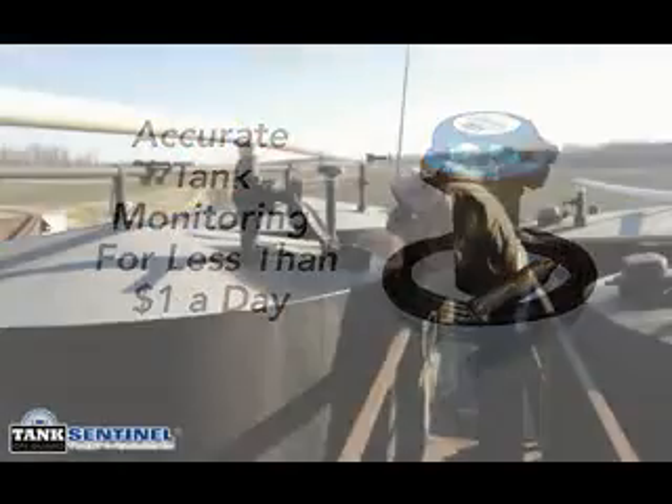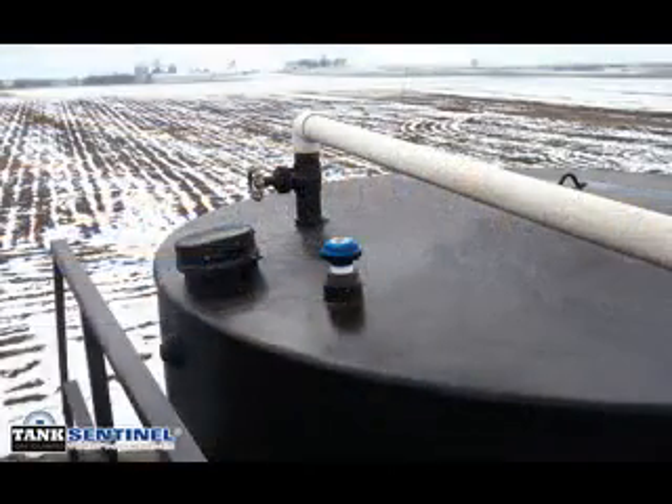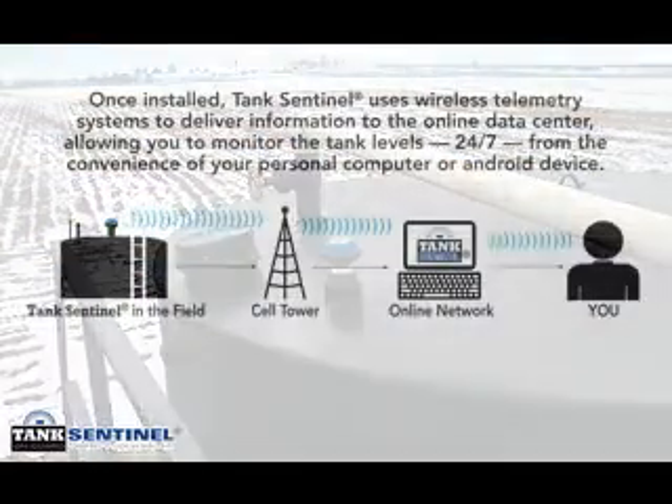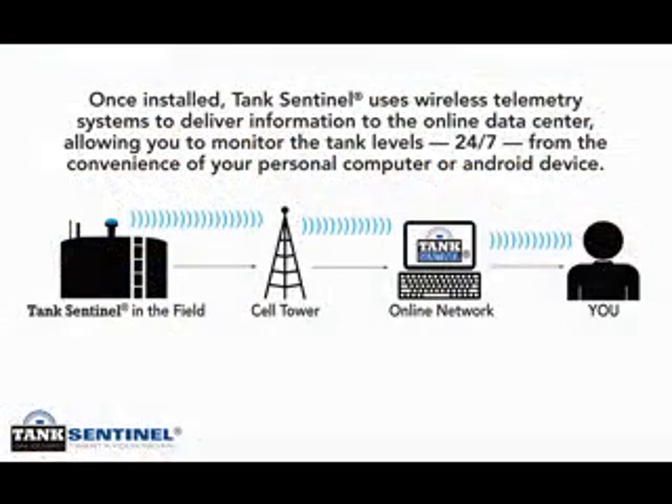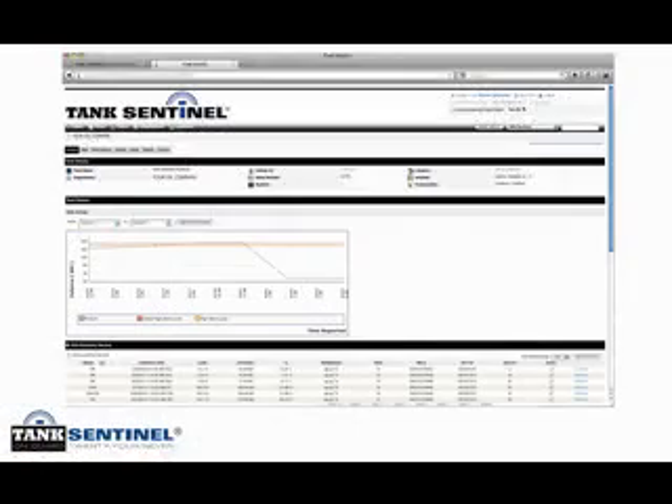Because it requires no electrical connections, Tank Sentinel can be used practically anywhere, no matter how remote the location. Once mounted in the tank, Tank Sentinel sends level information wirelessly to the online data center. With your secure login, you are able to view the tank data on your PC monitor or on your Android device.